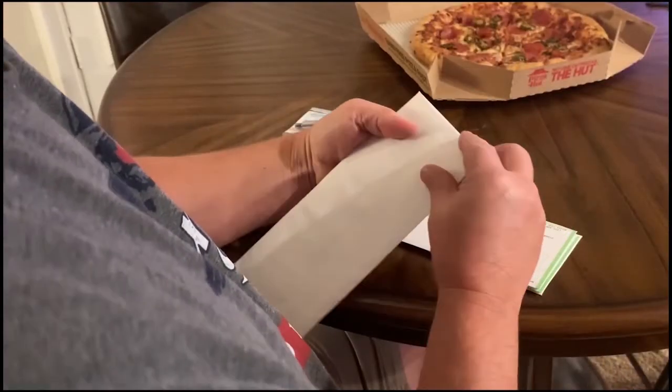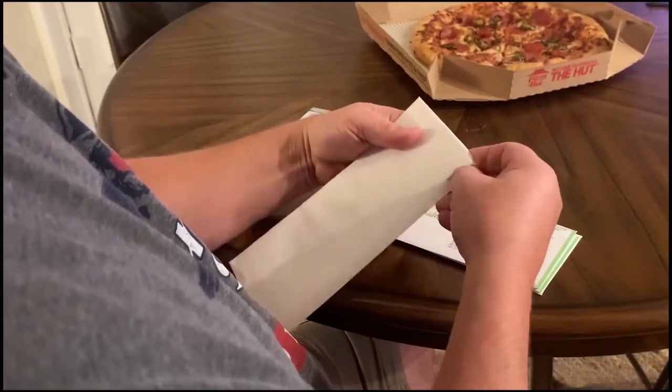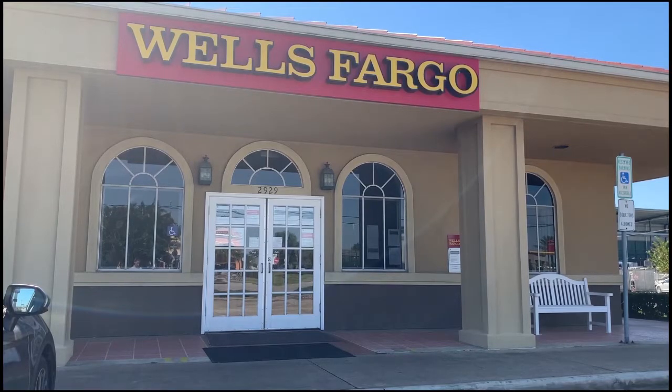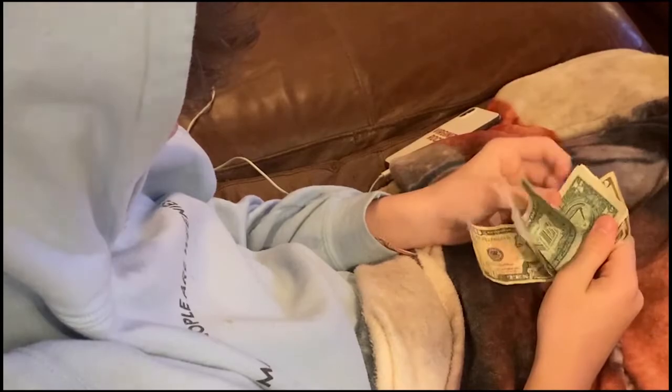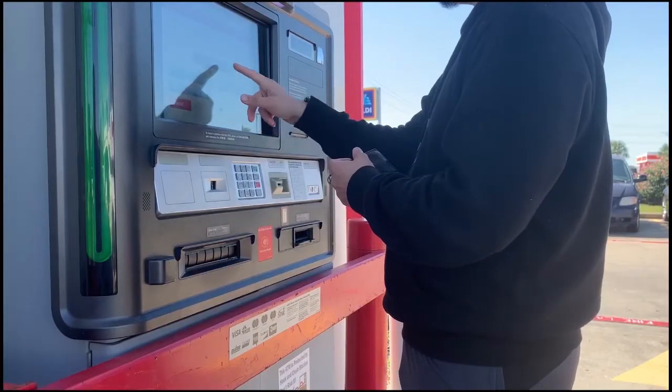Going to college can be a huge wake-up call for students who suddenly must learn how to live independently. For some, they may be buying groceries for the first time or paying rent and utilities. Bobcat Update's Michaela Amundsen tells us about a program at Texas State designed to help students adjust to living on a budget. One of the biggest lessons for college students is that of financial independence. Creating a budget that includes things like rent, bills, and groceries all while trying to keep a healthy social life can be hard for a student who has not been financially independent.